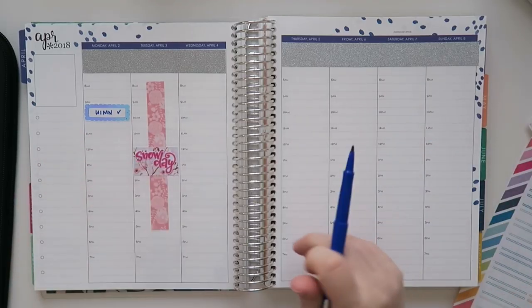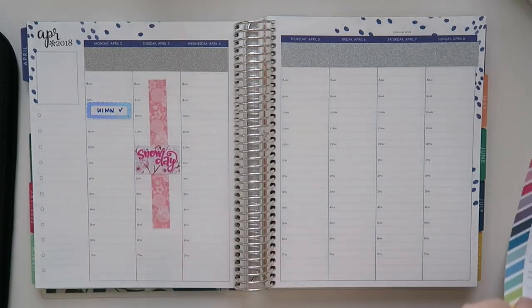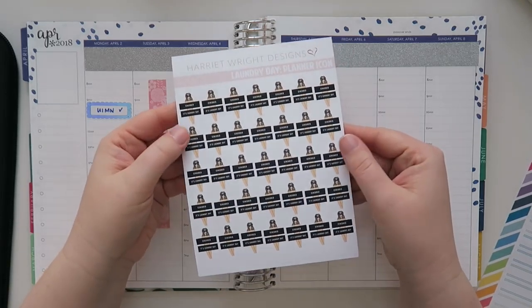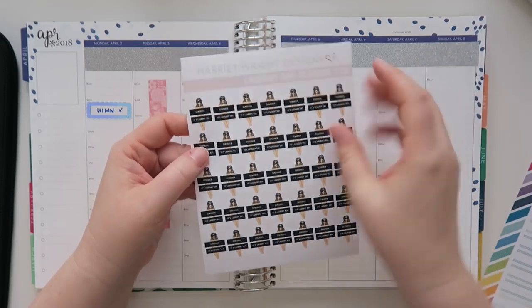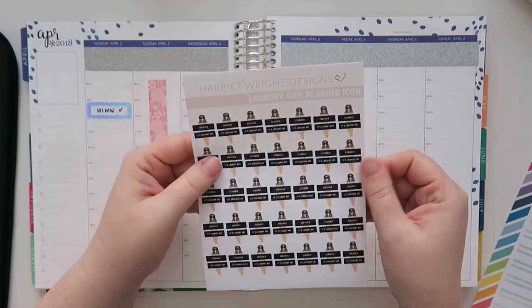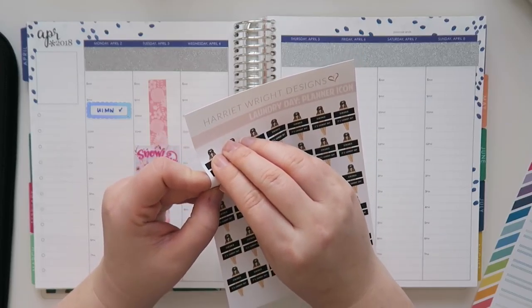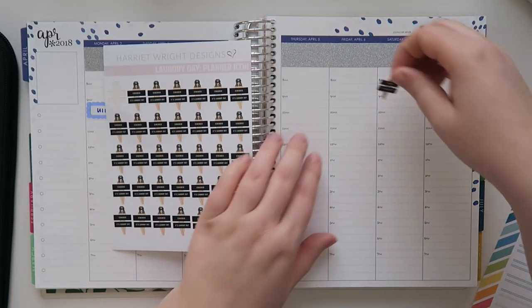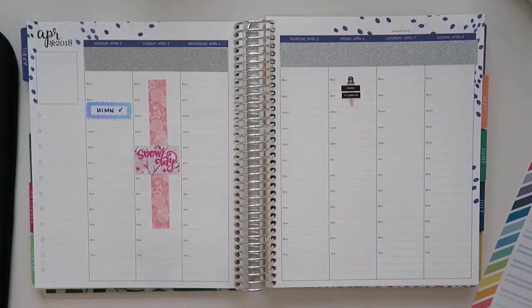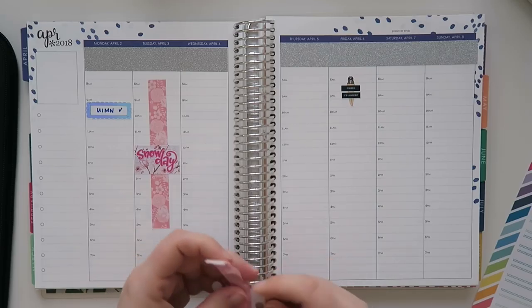Wednesday I actually left the house and I did all of the things. But before I do that let me put in something that's happening today. I got these not too long ago from Harriet Wright Designs — I'm going to list all of the planner shops I'm using down below. These are like the laundry day icons, it's like this little girl and it says censored and it says it's laundry day. I'm gonna put this in for today because it's laundry day.